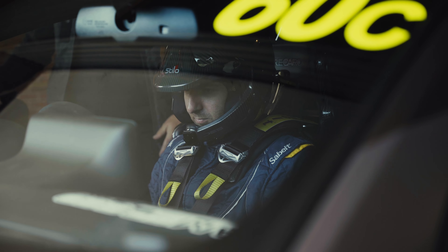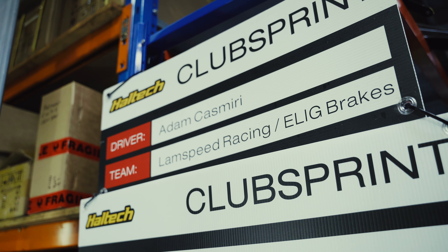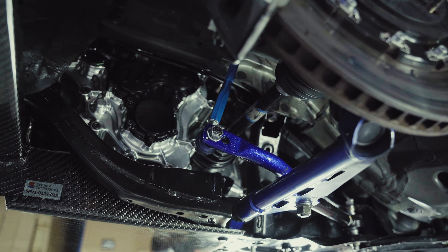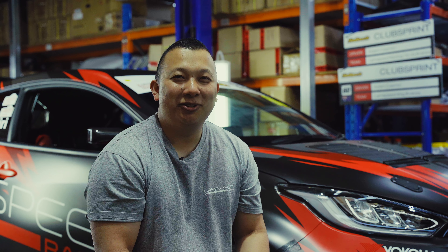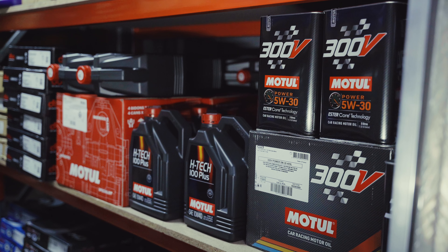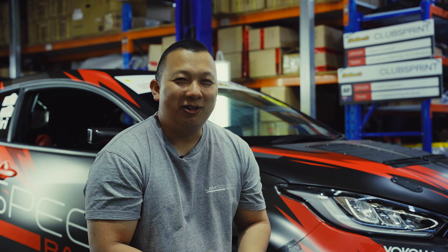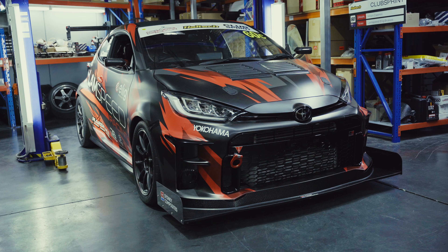Phil also did the alignment on the car last minute. Adam, gun driver — he puts the lap times down. It's make or break without him. E-League Brakes, Hard Race Suspension Australia, Big Mez for all the last minute fabrications. Motul for all the fluids — we've been using Motul products since probably 2012. Tekoi Consulting helped us find a lot of different components of the vehicle just to get it to where it needed to be.